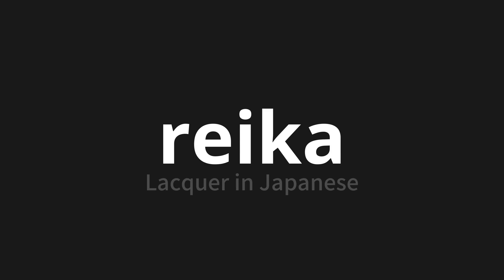Let's say it all together. Reika. Reika. Reika. Thank you for joining us on this adventure in pronunciation.